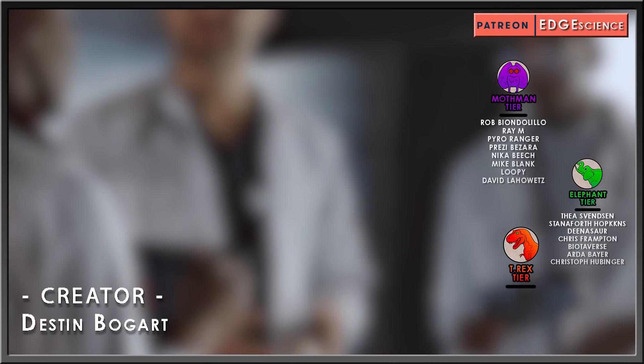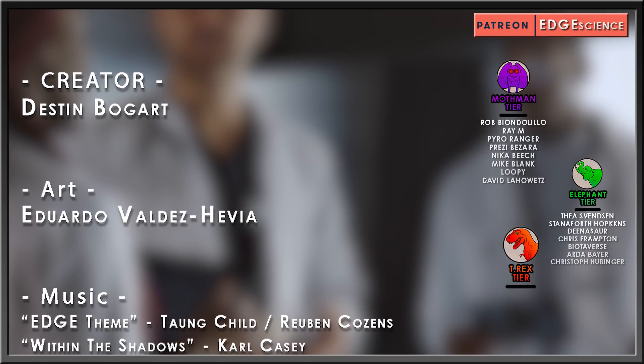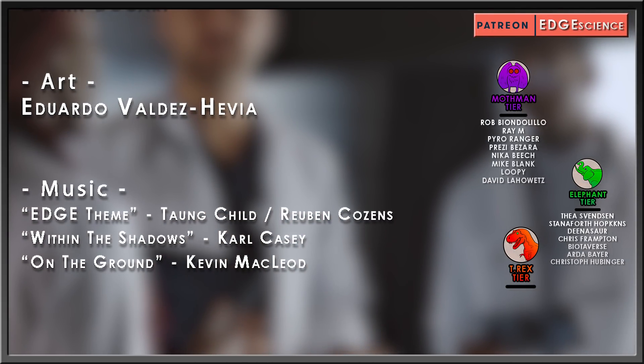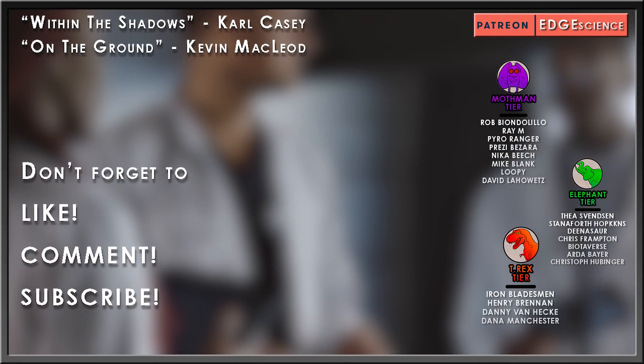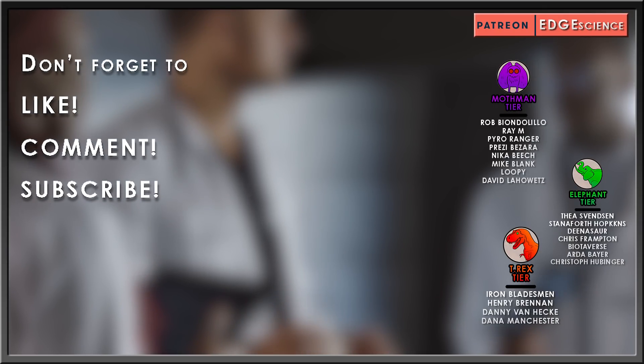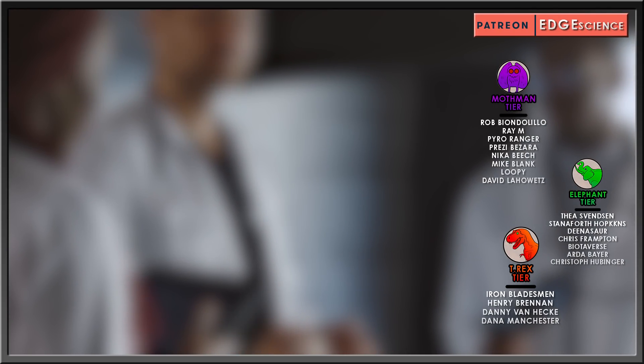Special thanks goes to my elephant tier patrons: Thea Svensson, Staniforth Hopkins, Dinosaur, Chris Frampton, Biotiverse, Arda Bayer, and Christoph Hubbinger, as well as my Tyrannosaur patrons: Iron Bladesman, Henry Brennan, Danny Van Heck, and Dana Manchester.